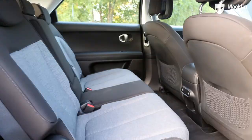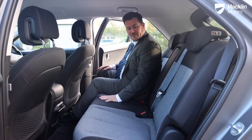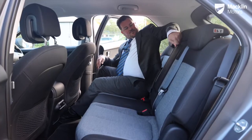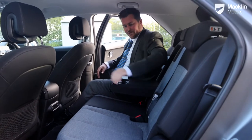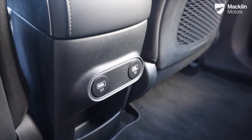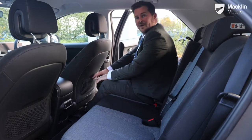Getting into the back of the IONIQ 5, there's loads of room — comfortably enough for three larger adults. You have ISOFIX on both left and right sides, an armrest in the middle, a little storage for drinks, two USB ports down at the bottom, and storage in the back of each seat.